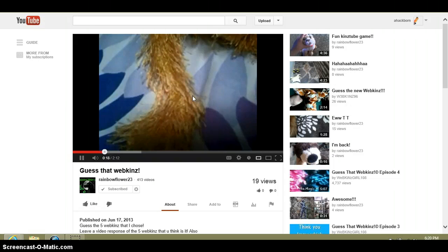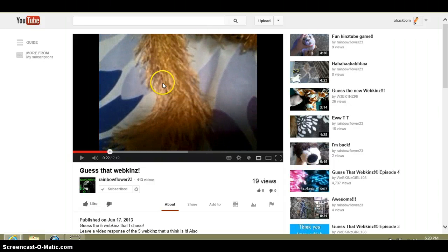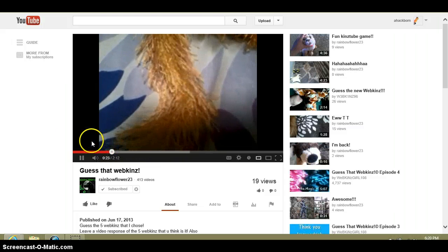This Webkinz has a really fluffy gold tail. That's the lioness. What Webkinz is that?